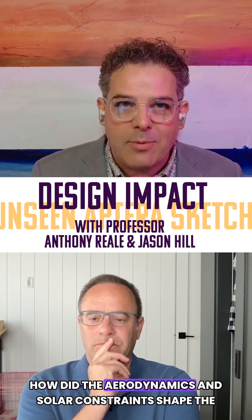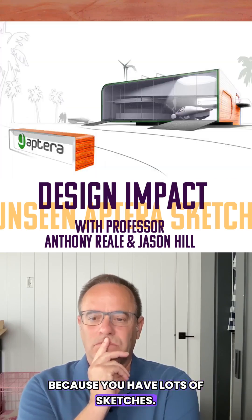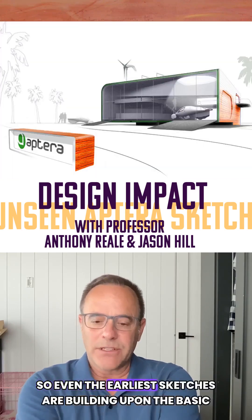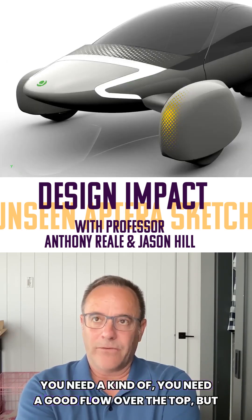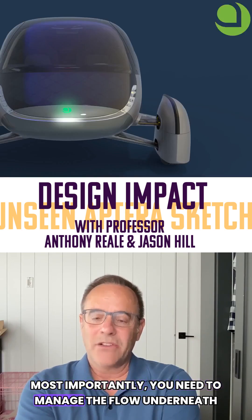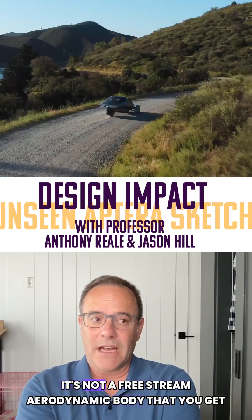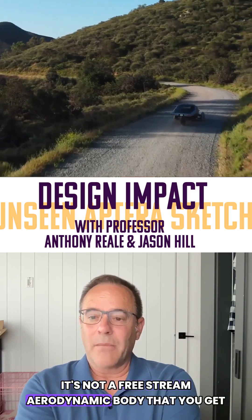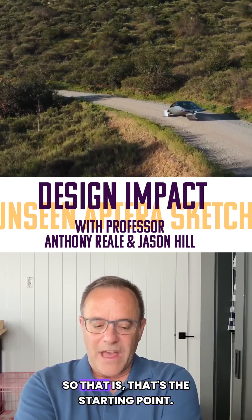So how did the aerodynamics and solar constraints shape the earliest sketches? Even the earliest sketches are building upon the basic shape. You need a good flow over the top, but most importantly, you need to manage the flow underneath the vehicle as it's in ground effect. It's not a free stream aerodynamic body that you get in aircraft or anytime you're out of ground. That's the starting point.